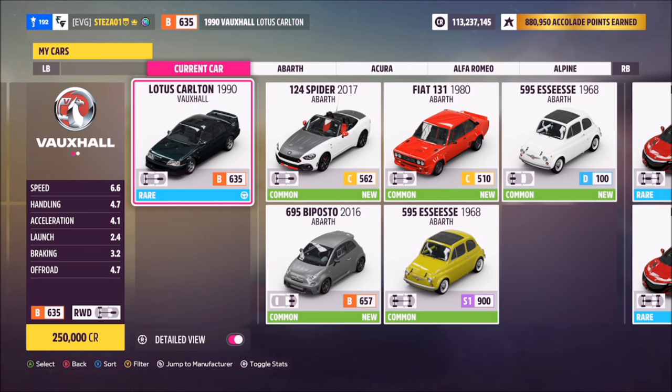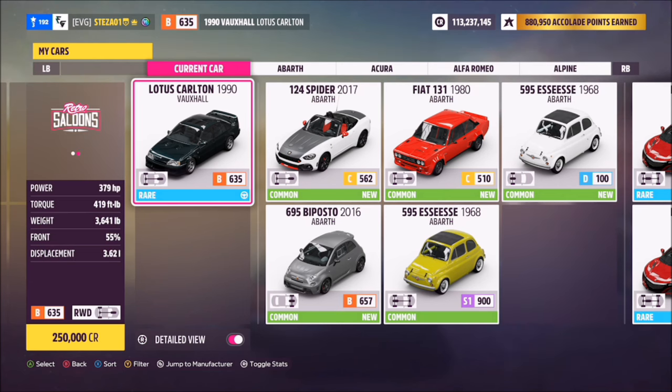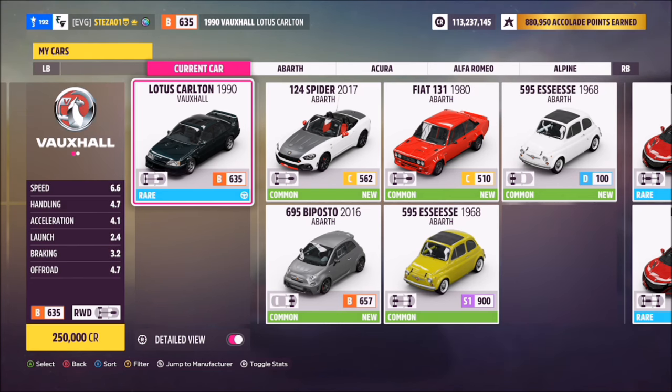The only ways of getting it are either via the auction house, or the easiest way is by doing the seasonal championship called '90s Icon Lotus Carlton.' All you have to do is complete that seasonal championship in order to win and unlock a Carlton.